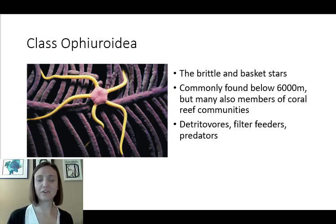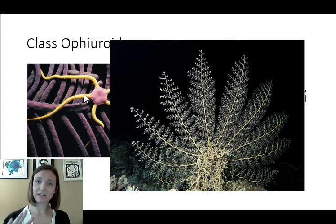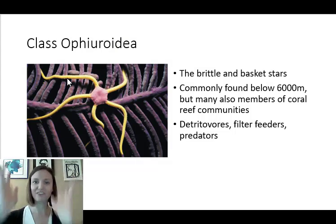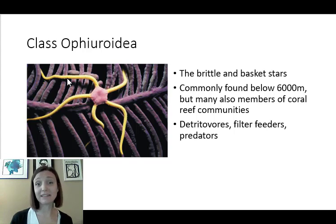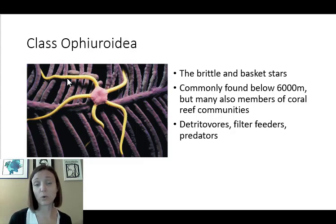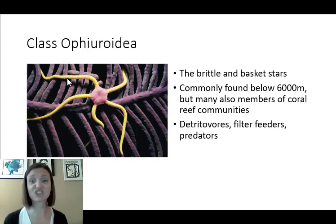Class Ophiuroidea — these are the brittle and basket stars. They differ morphologically in that their arms tend to be a lot thinner and narrower than classic sea stars. Basket stars have highly adapted limbs that form an almost woven, basket-like structure they use to filter feed. Members of this group are commonly found below 6,000 meters, and they live on the ocean bottom in benthic ranges, but are also common in coral reef communities. They take on roles as detritivores, scavengers, filter feeders, or even predators.